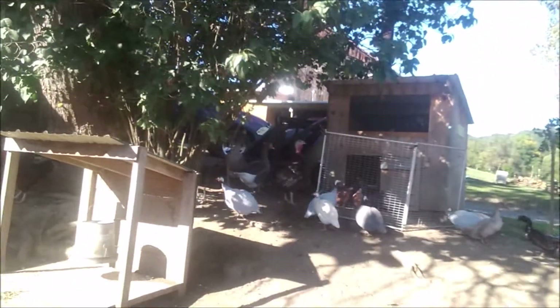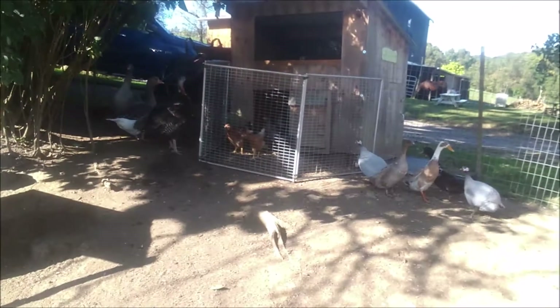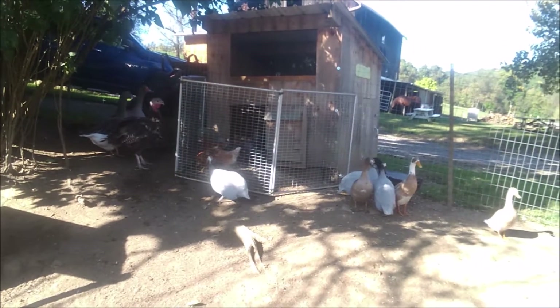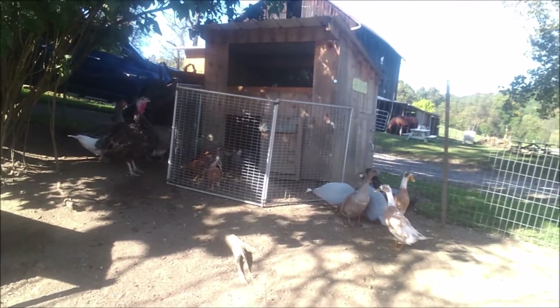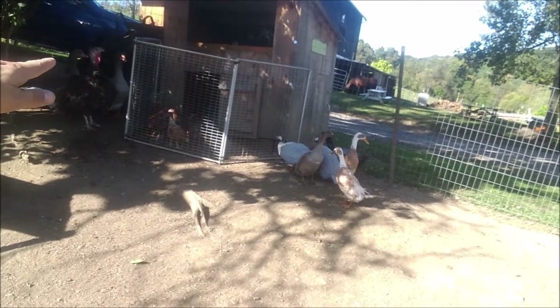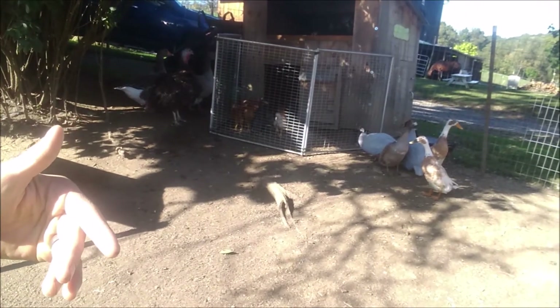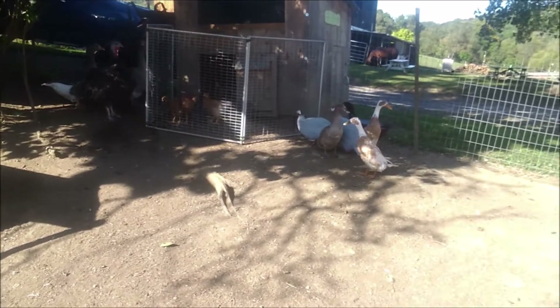I have 11 laying hens. I believe six of them are barred rocks, like Miss Pecky, and five of them are iso-browns - they're the tan ones. I put up this little cage, this little fence, right here. I want to start integrating them in with the other birds so that next week I can let them out and they can be in the main coop.